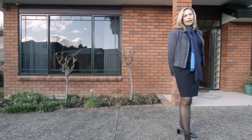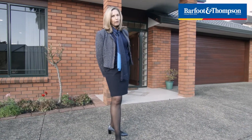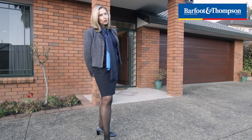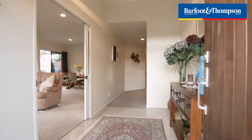Welcome to 8 Advanced Way, a solid home, a solid investment. I'm Carmen Holtz from Barfoot & Thompson and I'd like to show you through this lovely home and let's discover what's behind these double doors.